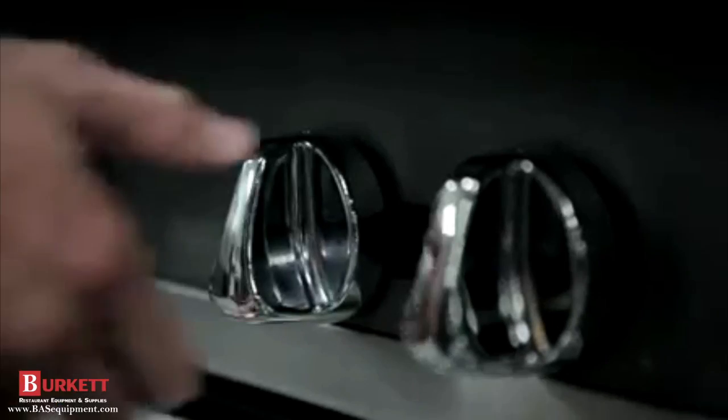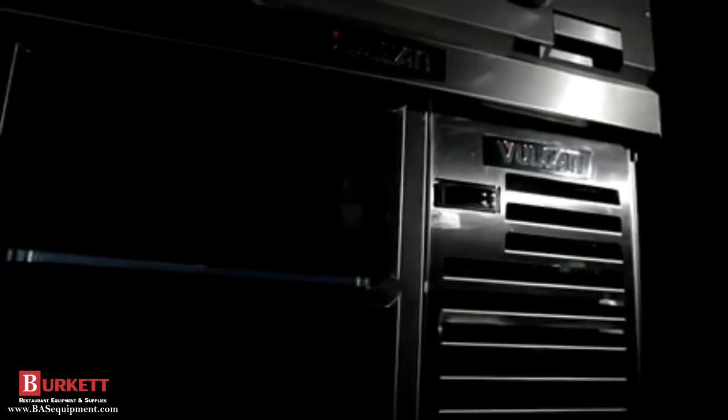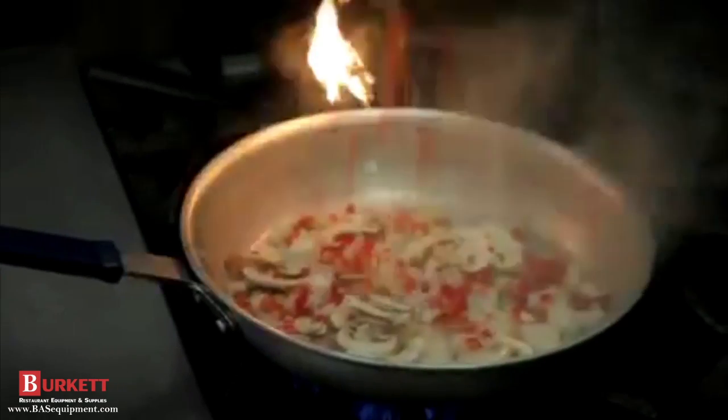We have six burner and four burner open top ranges. We have griddles, we have planches, we have char broilers, even heat hot tops, french tops, range match fryers, under-counter refrigeration available, and range match over-fired broilers. Our large burner head gives a great distribution of heat for an even sauté pattern.